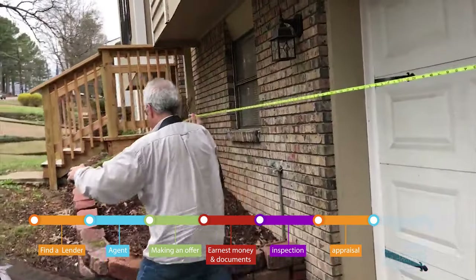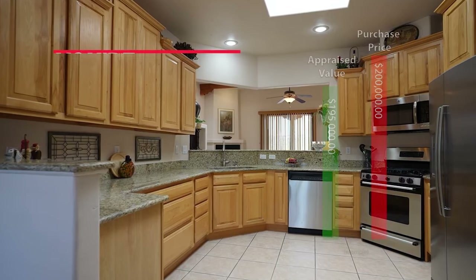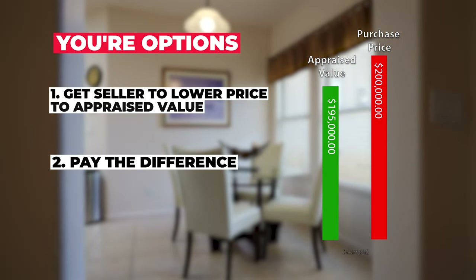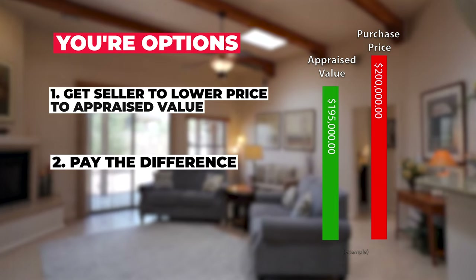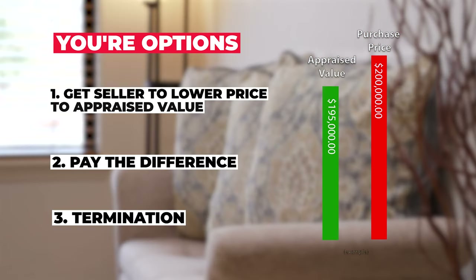Now that you're past the inspection period, it's time to focus on the appraisal. The appraisal is basically the bank hiring an appraiser to go out to the home to determine its value and make sure you're buying a house worth what you're paying. If it appraises low, one of three things can happen: the seller drops the price to the appraised value, you pay the difference — for example, if you're under contract at $200,000 and it appraises at $195,000, you'd bring an additional $5,000 to the closing table — or you cannot reach an agreement and you terminate, getting your earnest money back and moving on to find another property.